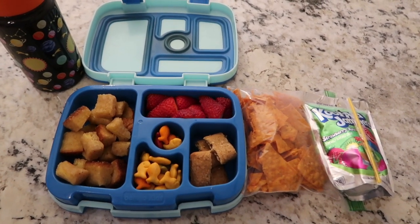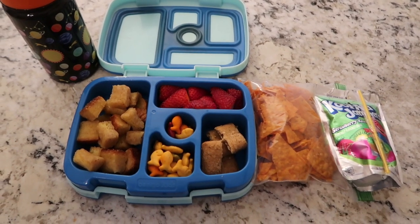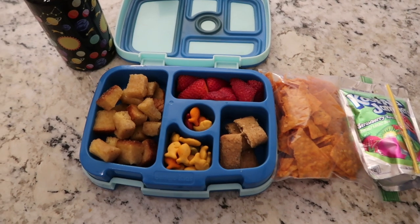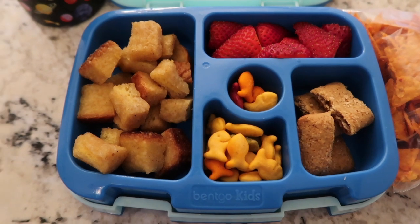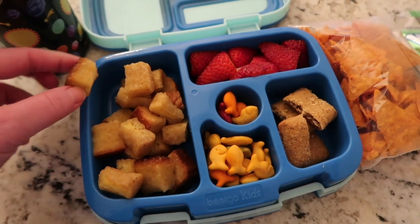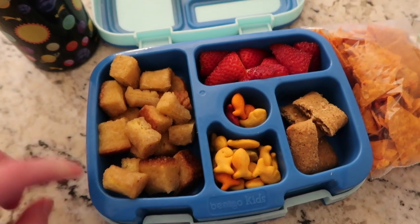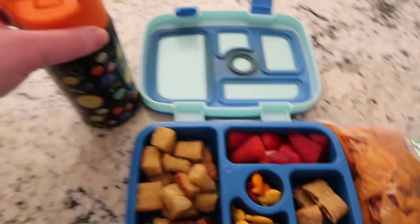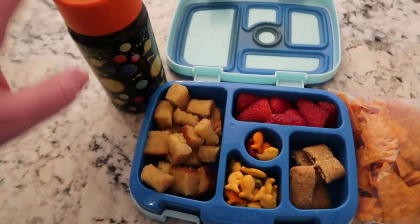Nate is ready to go — he's been fine. He's almost 10 and in fourth grade. He has autism but he has come so far with what he'll eat; it used to be a real struggle. I decided to do a breakfast-themed lunch. He's got some french toast sticks cut into bite-size pieces, some strawberries, an apple cinnamon cereal bar, goldfish, and a milk.